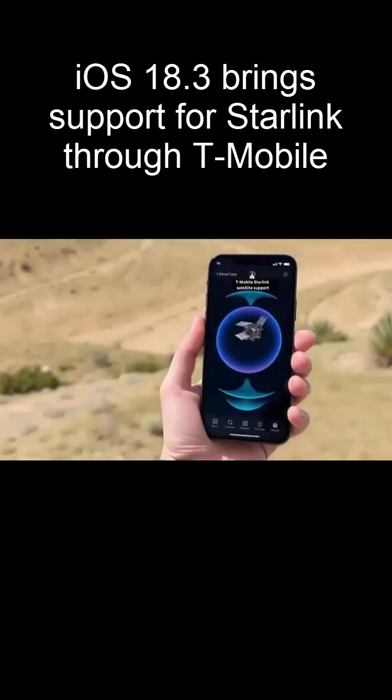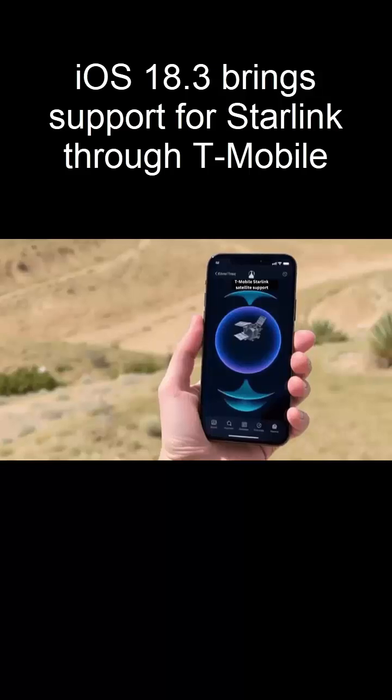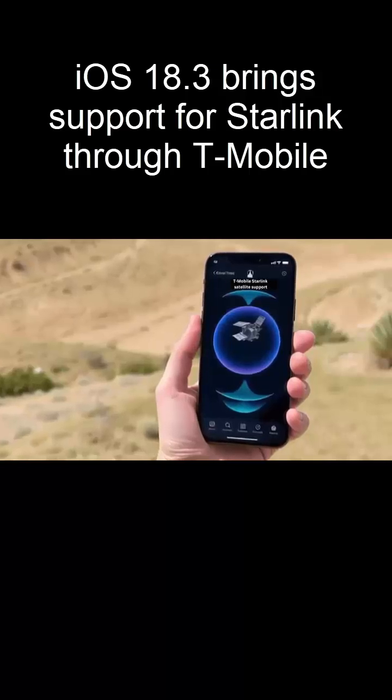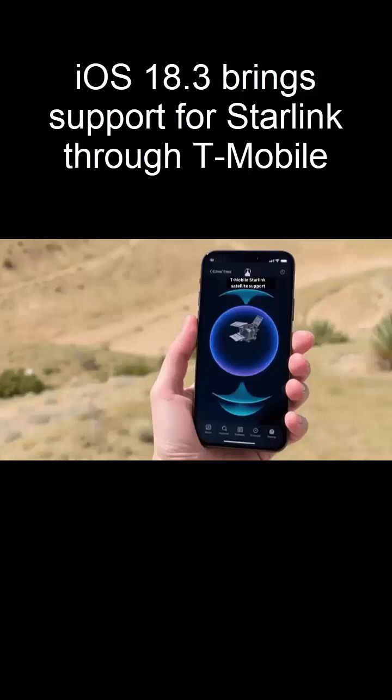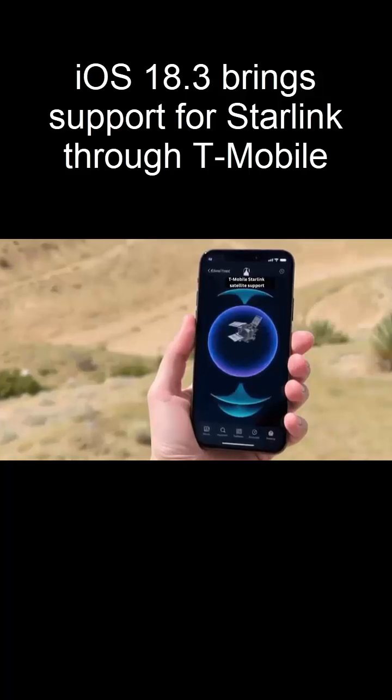Apple first introduced satellite connectivity with Emergency SOS via GlobalStar in 2022. But now, Starlink takes it to the next level. For years, rumors swirled about Apple teaming up with Starlink — now it's happening.